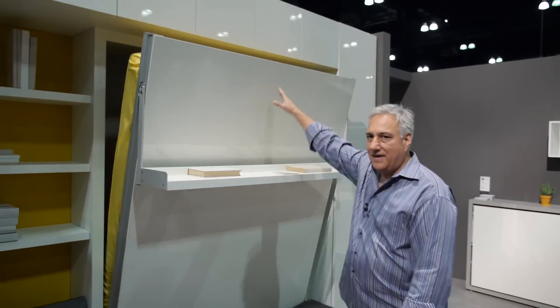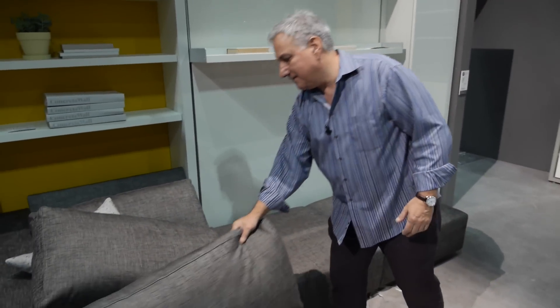So here you just toss the bed up, put your pillows back, and you have a 9-foot 2-inch sofa.